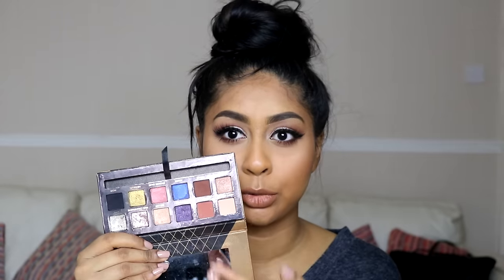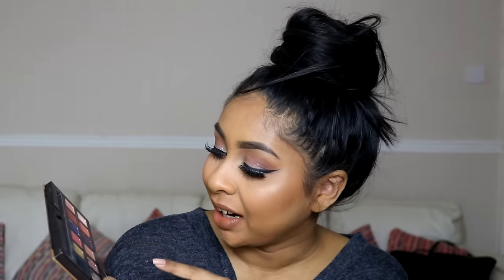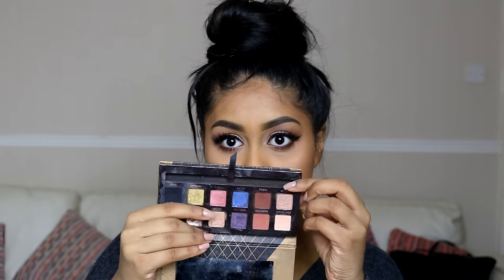My favourite shades are Fudge, Morocco, and Pink Champagne. Noir is amazing — the best black I've ever tried. I also love Bellini and Spoilt, which are the two gold shades, and Soft Peach is really good for setting the whole eye. I've actually ordered another palette and I'm so excited to play with it.